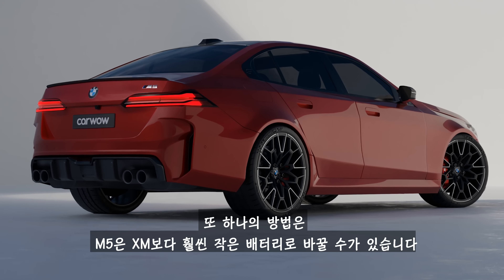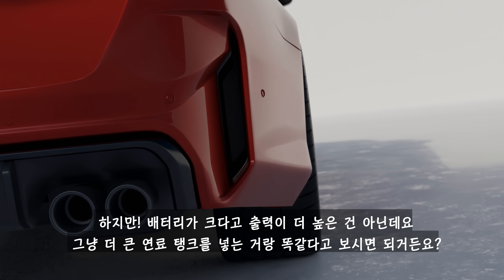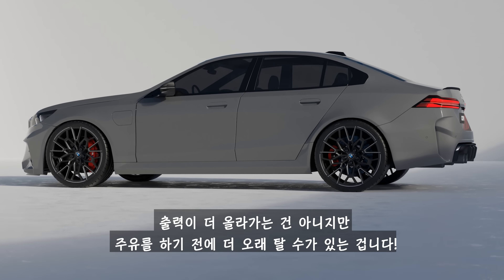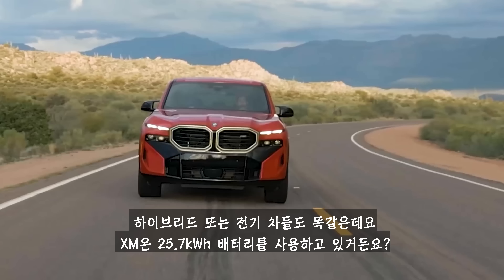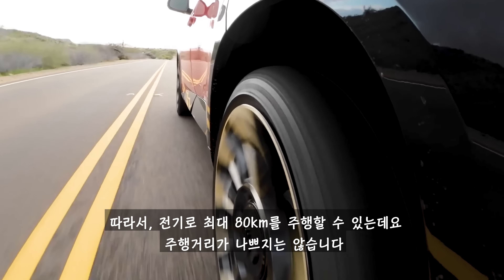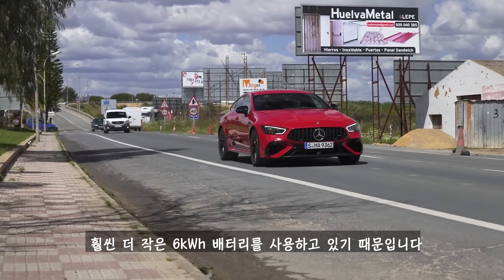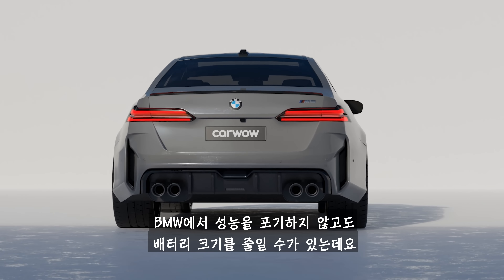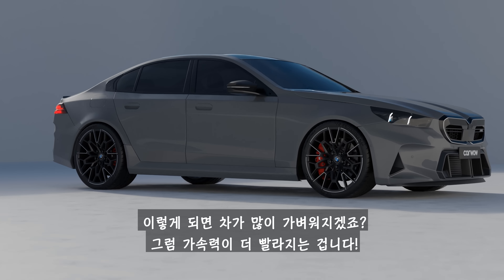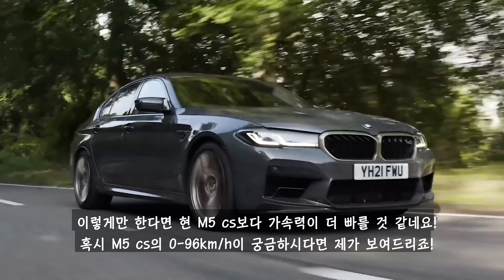One thing BMW could do is give the M5 a much smaller battery than you get in the XM. This may sound counterintuitive, but the size of a battery doesn't necessarily give you more power — it's like giving your car a bigger fuel tank. The XM has a 25.7 kilowatt hour battery giving it 50 miles of electric-only range, but the AMG GT hybrid can only do 7 miles on a full charge because it has a much smaller 6 kilowatt hour battery. BMW could fit an equally small battery without sacrificing any power, making the whole car lighter and therefore quicker.